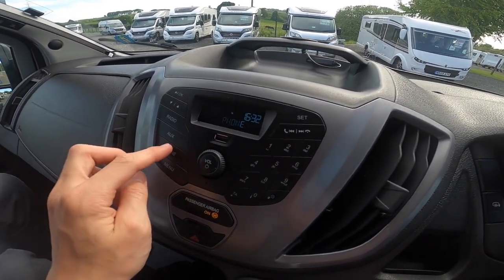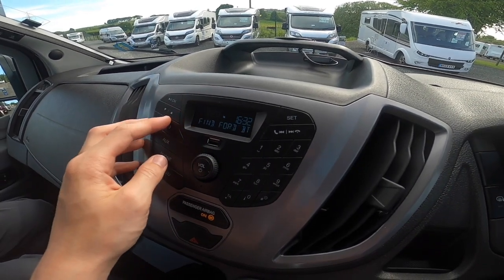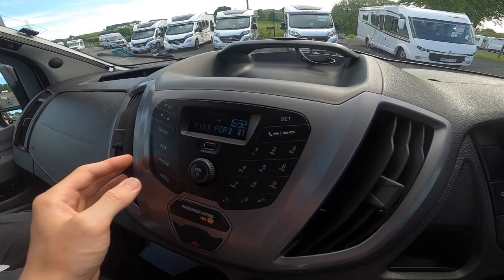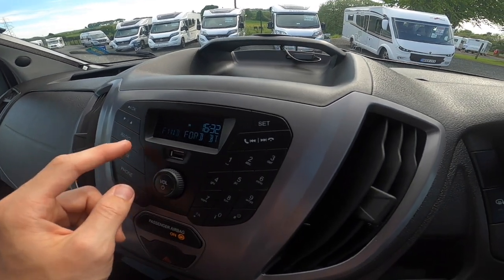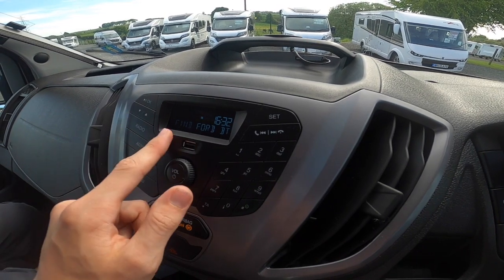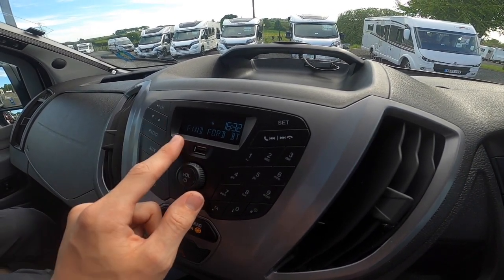To connect your phone via Bluetooth, go to phone, menu, OK, and find the device. On your phone, press pair and then press allow to connect your contacts.